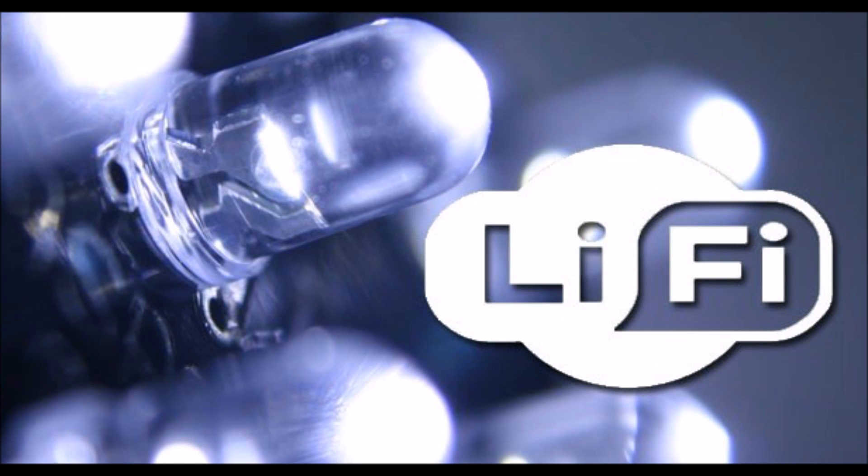The Li-Fi technology was founded by Harold Haas. Let's see a live demonstration by Harold Haas on Li-Fi technology.